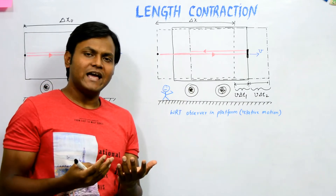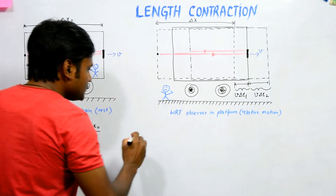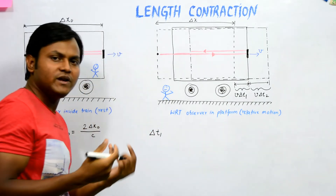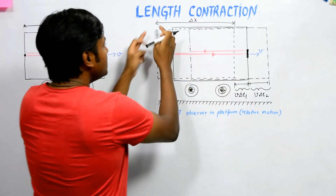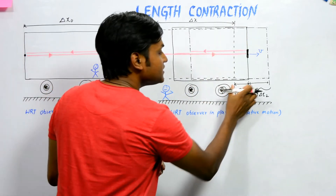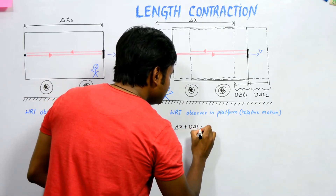To calculate the time periods separately: del t1 is the time period for light to travel in the forward direction to reach the mirror. This equals the longitudinal length of the train plus the extra distance the light had to travel, divided by the speed of light: del t1 = (del x + v·del t1) / c.